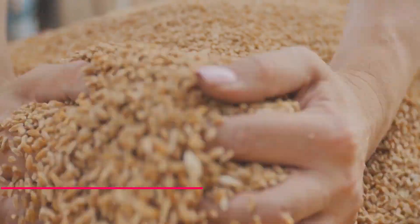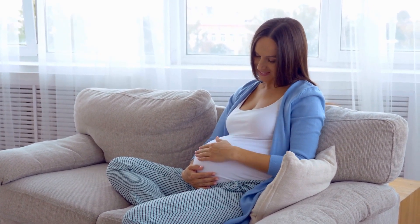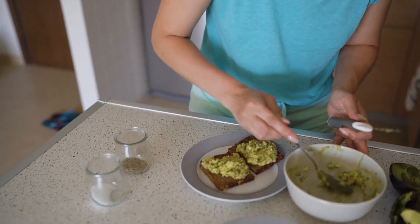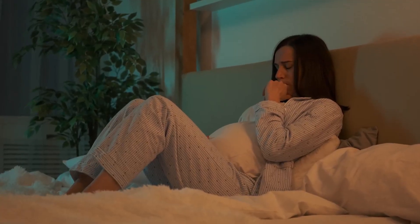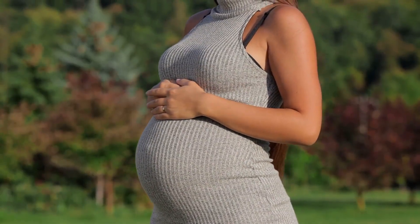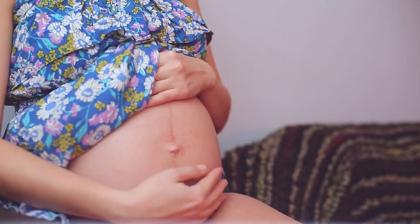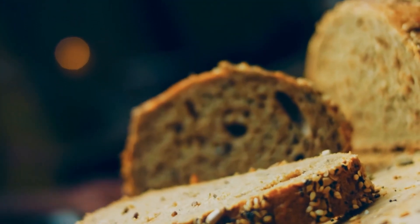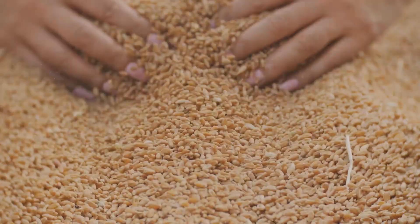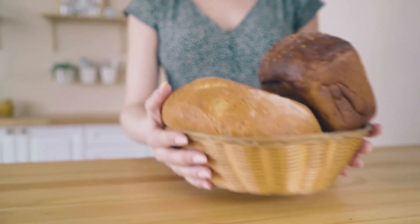4. Whole grains. Whole grains are a crucial component of a healthy and balanced diet, especially during pregnancy. These grains are packed with essential nutrients vital for fetal development, such as iron, zinc, and B vitamins. They are also an excellent source of fiber, which plays a critical role in maintaining a healthy digestive system and preventing constipation. Furthermore, whole grains can help regulate blood sugar levels, providing a steady stream of energy. Brown rice, quinoa, and oats are great examples, and choosing whole grain options for bread and pasta is an easy way to incorporate them.